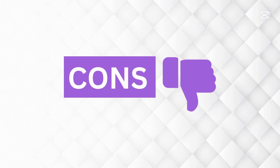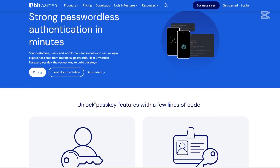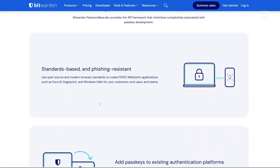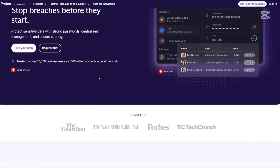What are the cons? For Bitwarden, the UI — the user interface — can feel less polished than competitors, and some advanced features require a premium subscription. For ProtonPass, it is not open-source like Bitwarden, and it is still relatively new with fewer third-party integrations.